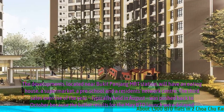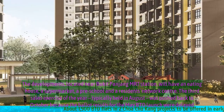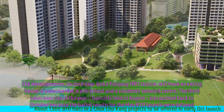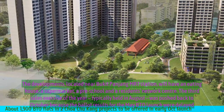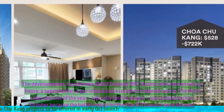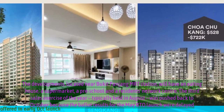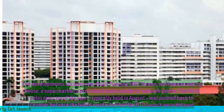The developments, located near Bukit Panjang MRT Station, will have an eating house, a supermarket, a preschool and a residents' network centre. The third sales exercise of the year, typically held in August, was pushed back to October because the ballot results for the May BTO launch were delayed.